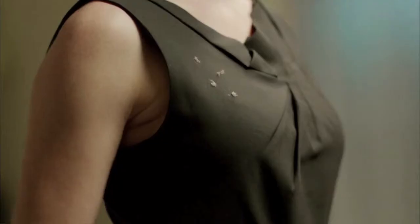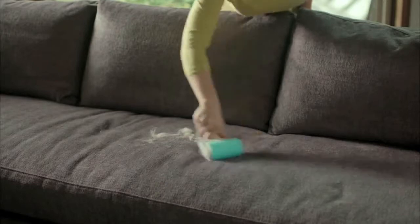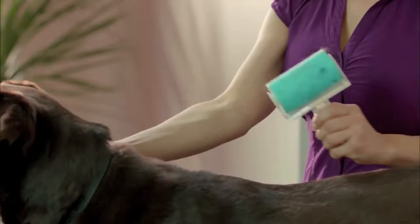Works on all fabrics from wool to velvet. Problem with that shedding pussy? Pick up cat hairs from clothes. Or use Shticky on the leftover dog hairs on the sofa, or even Shticky your pets before they shed.